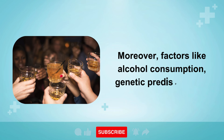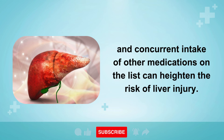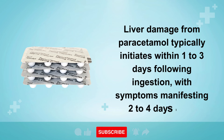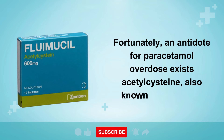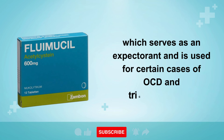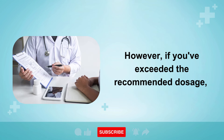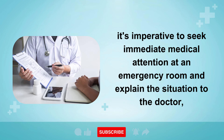Moreover, factors like alcohol consumption, genetic predisposition, and concurrent intake of other medications on the list can heighten the risk of liver injury. Liver damage from paracetamol typically initiates within one to three days following ingestion, with symptoms manifesting two to four days later. Fortunately, an antidote for paracetamol overdose exists — acetylcysteine, also known as Fluimucil, which serves as an expectorant. This antidote proves effective in safeguarding the liver against paracetamol overdose. However, if you've exceeded the recommended dosage, it's imperative to seek immediate medical attention at an emergency room and explain the situation to the doctor, rather than risking the need for a liver transplant.